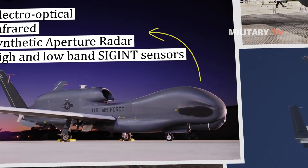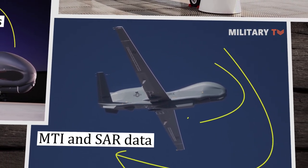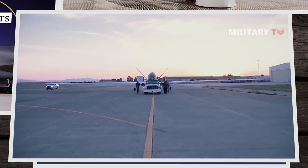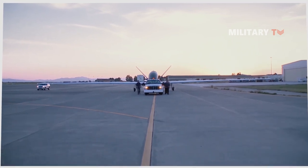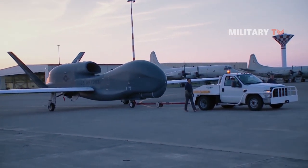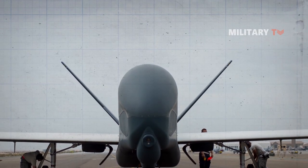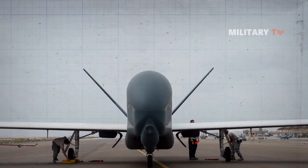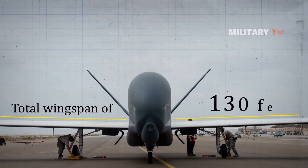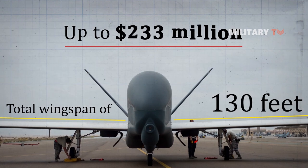Block 40 carries the radar technology insertion program and an active electronically scanned array radar, which provides MTI and SAR data. Block 40 is the latest model, which became operational in 2016 and carries an active electronically scanned array radar that provides even more detailed data. The RQ-4 Global Hawk Block 30 and Block 40 are the United States' largest unmanned aircraft, with a total wingspan of 130 feet, and Block 40 costs up to $233 million.